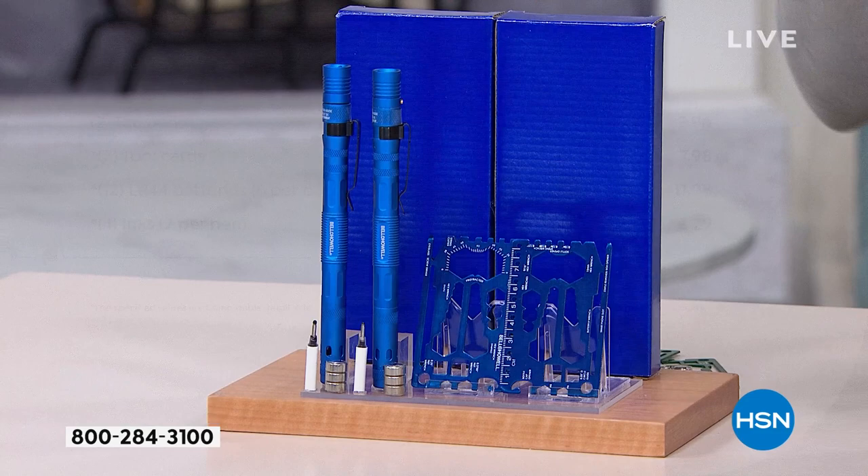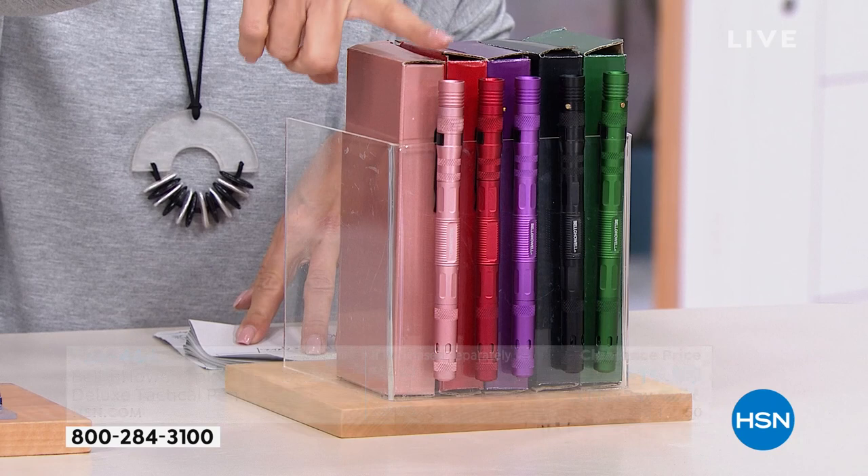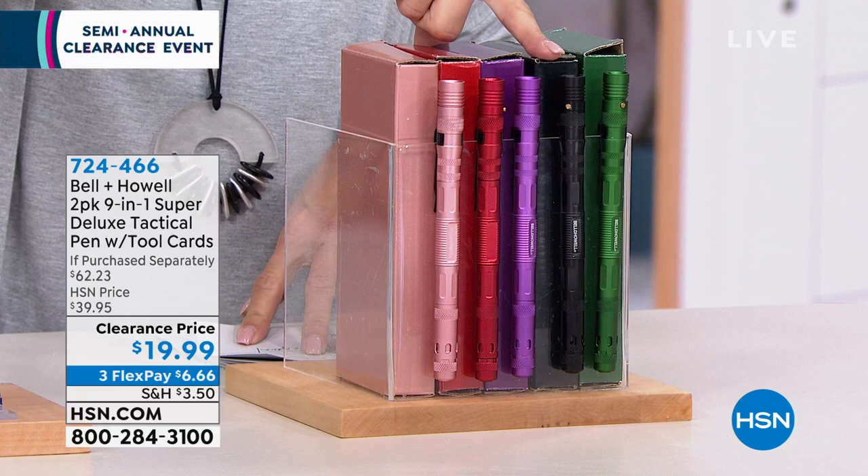It's something everyone can use — I don't care if it's a guy or a girl. We all need handy tools, we all need flashlights. This is the ultimate collection, and batteries are included. You're choosing colors: we have the blue set, rose gold, red, purple, black, and green.